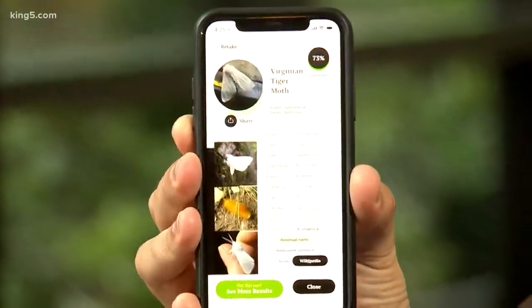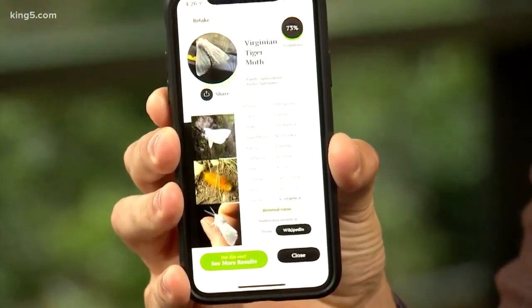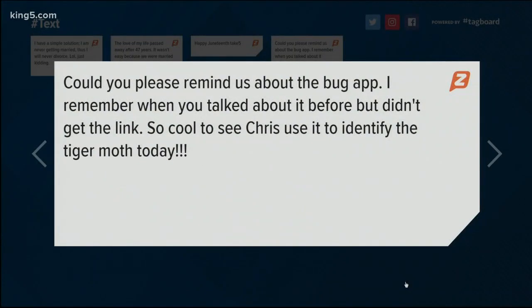This is one of those apps — I bought the paid version, which was five dollars. It's worth it. That's 73% accuracy saying that's a tiger moth. That's the bug app — it is called Insect Identification. There are some free options, but the results were, eh. I'm going to go with the paid option; I believe you get what you pay for. Insect Identification.